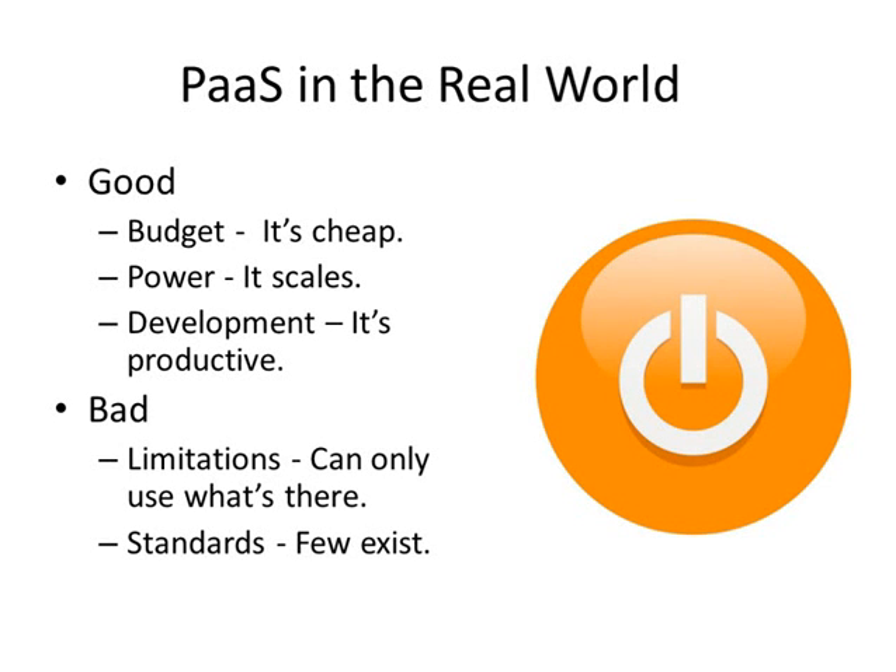To the heart of the matter: platform as a service in the real world — the good and the bad. On the good side: budget. It's cheap. You can get an app test environment up in a very short period of time, sometimes for free, with access to programming languages, databases, and the ability to deploy in a staging area. Power — it scales. Since it is cloud computing, you have access to potentially hundreds of thousands of compute resources. You pay for what you use, and once you're done, you return resources and your bill goes down.